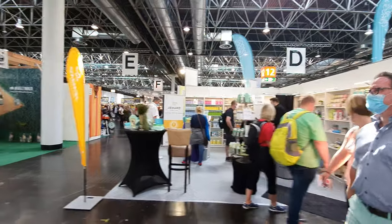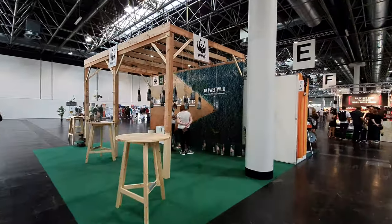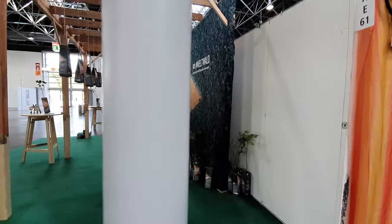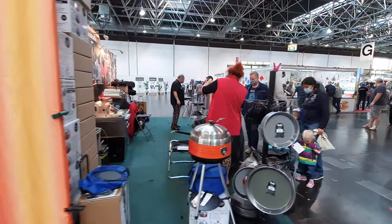There's stuff here to keep your van clean, and also the Worldwide Fund for Nature - it's called that now, not WWF. That's a bit of an odd exhibitor. There's also some general camping equipment.